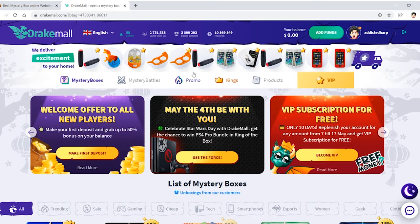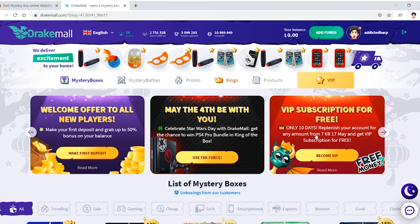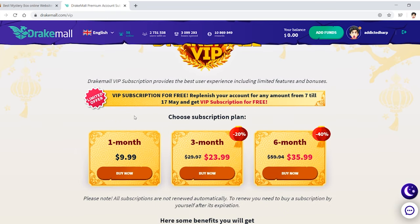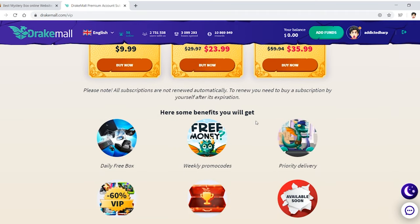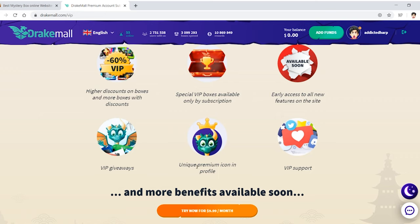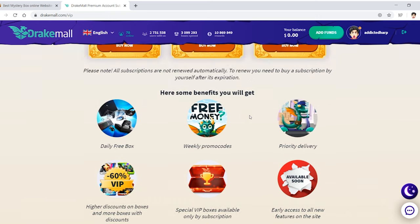I already made an account. I'm going to look through all this and see what it's about — I have no money on it yet. I looked at the VIP section, and I saw one month, three months, and so on. VIP gives you a daily free box, free weekly promo codes, priority delivery. Nothing else besides the icon — a cool crown that everyone can see. VIP looks pretty nice.